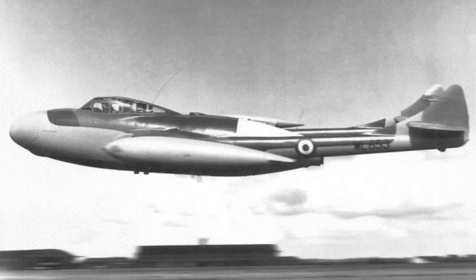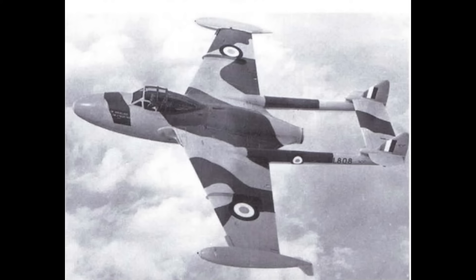The Nightfighter Venom emerged from an internal de Havilland project. Initially rejected by the RAF, it eventually found a place as an interim between the stately but slow Meteor Nightfighter and the much-delayed Gloster Javelin. There were two marks of Venom Nightfighter. The NF-2 effectively had the nose of a late-production Mosquito Nightfighter grafted onto a single-seat Venom.